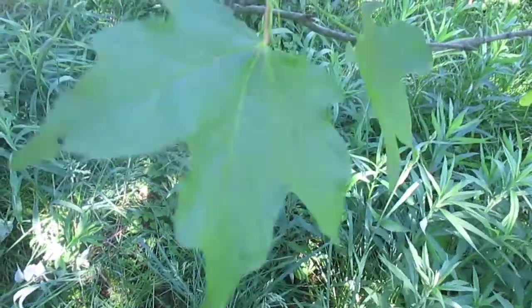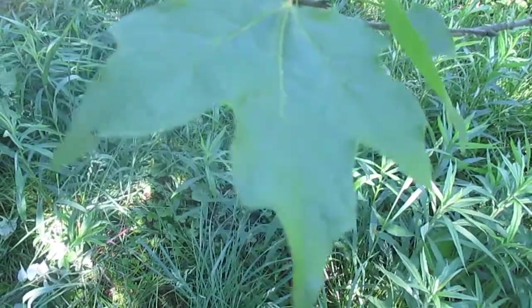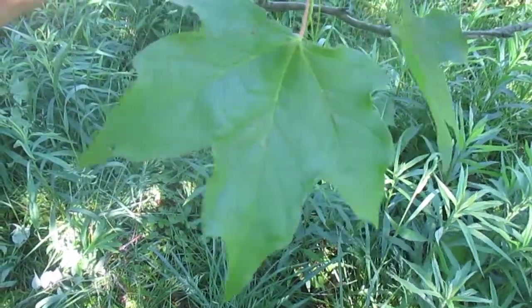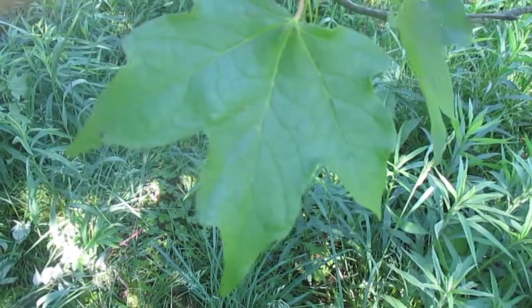Hello, this is Akiva from Twisted Tree Farm. I wanted to show you guys the difference between sugar maple and red maple, at least as far as identification goes. They're very different trees.